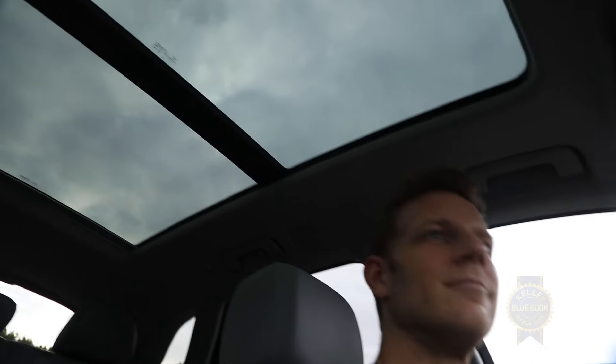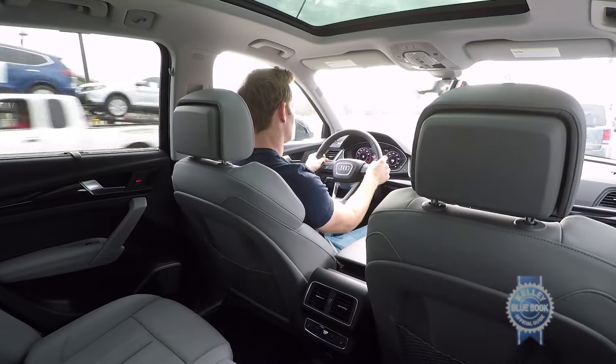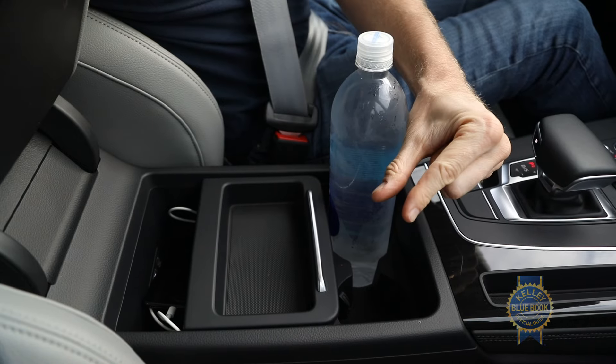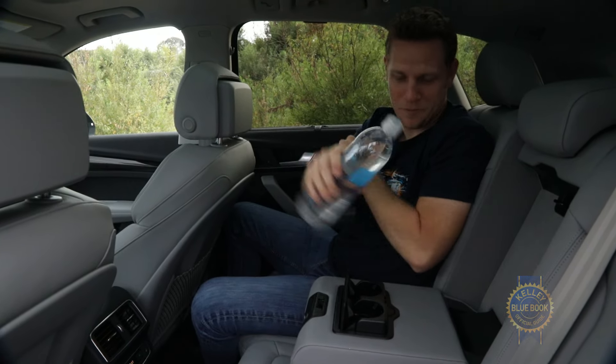Add the optional panoramic moonroof and the already delightful cabin feels bright, open, and even more delightful. Before leaving the interior though, some of our editors dislike the small cup holders. If you're a cup holder aficionado, you have been warned.